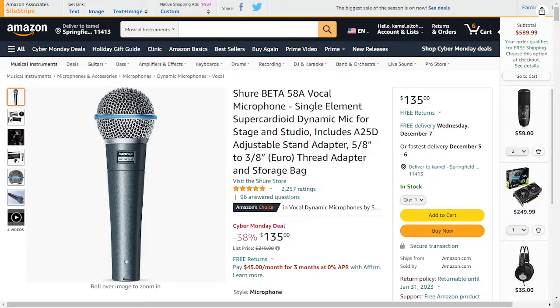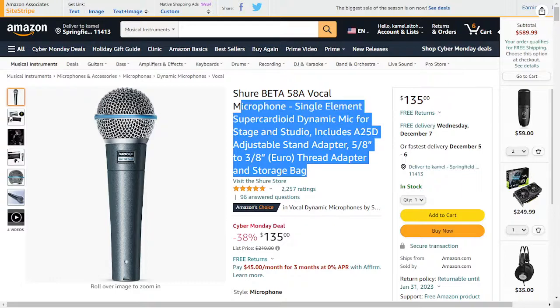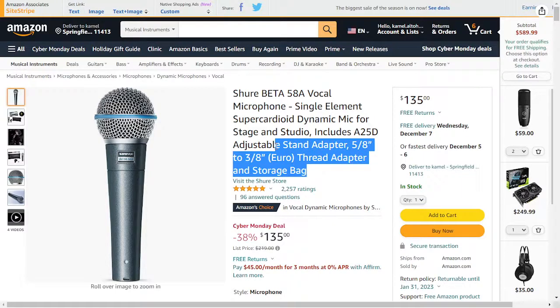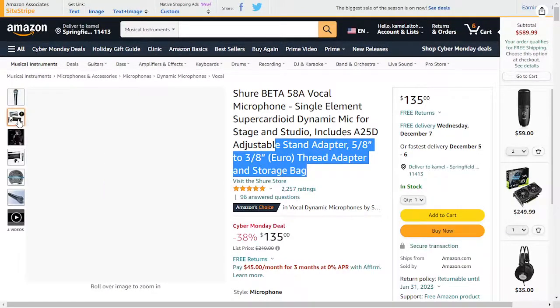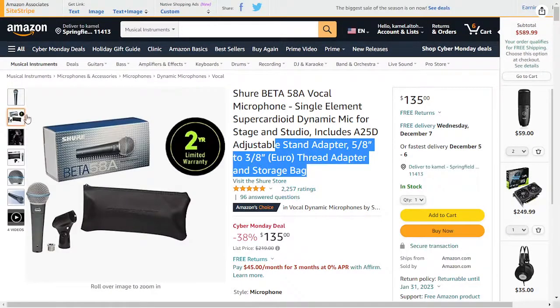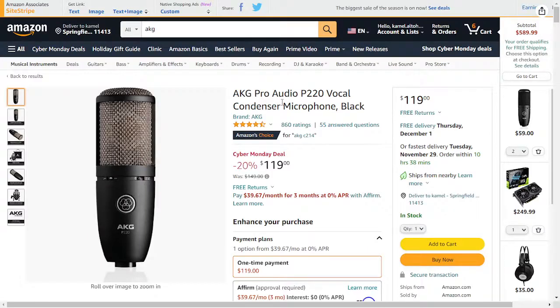I also suggest the Shure Beta, which is on sale and has some discount. This is one of the most popular dynamic microphones you can get and it's very popular for live use. As you can see, it's extremely popular and this is the best dynamic mic I recommend.